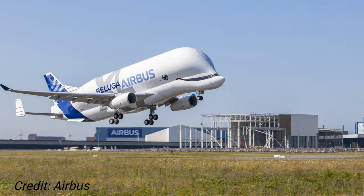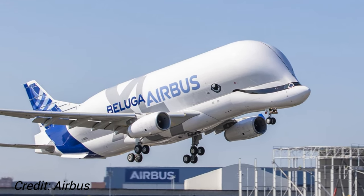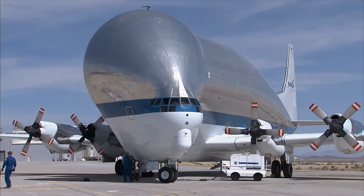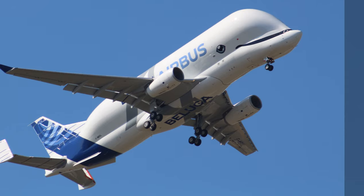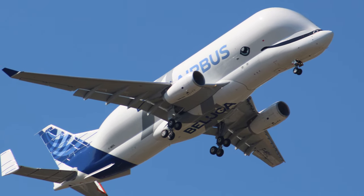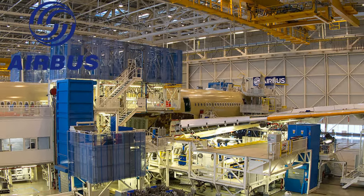The Airbus Beluga XL is the latest incarnation of super transporters used by Airbus. Following in the footsteps of its predecessors, the Super Guppy and Beluga, the Beluga XL is a modified version of a pre-existing aircraft type used to primarily transport large components of sections of aircraft to Airbus's final assembly plant located in Toulouse, France.